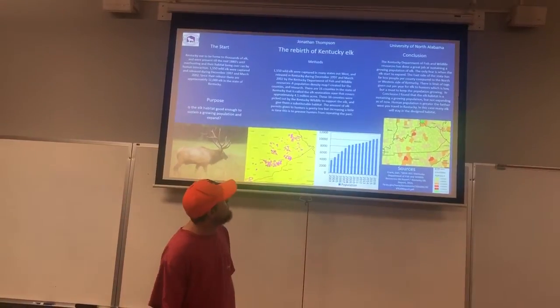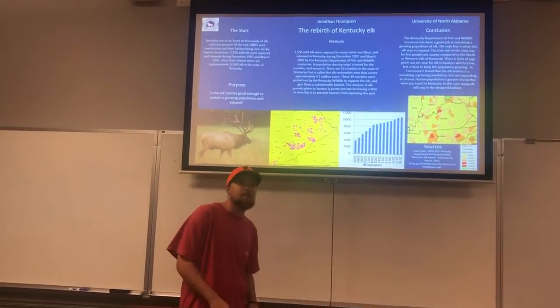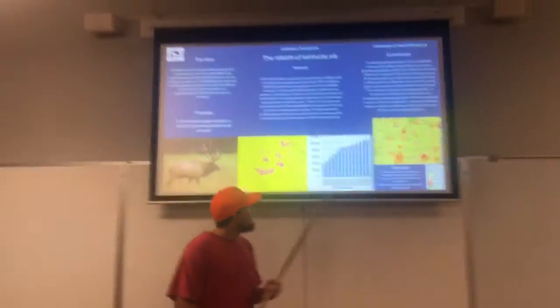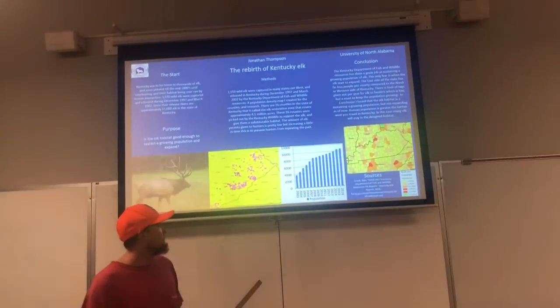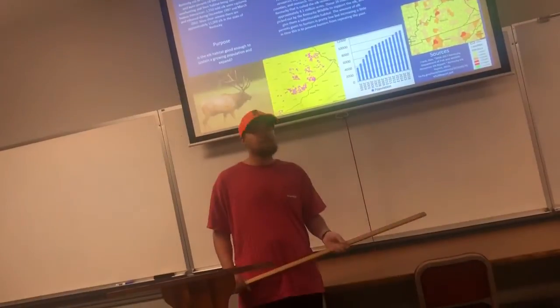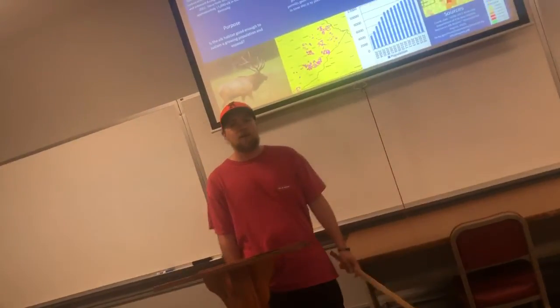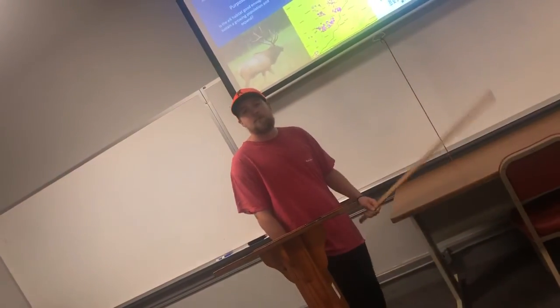The human population is greater farther to the west in Kentucky, so many elk will stay in their designated habitat. My sources are the Kentucky Department of Fish and Wildlife Resources elk report, compiled by wildlife management employees. Thank you, any questions?